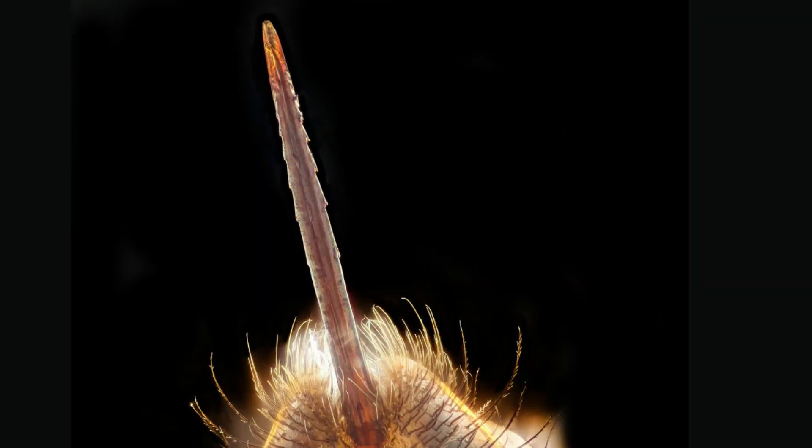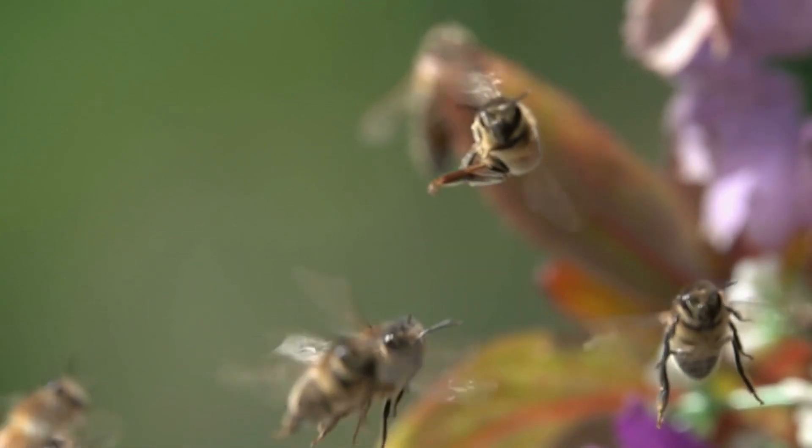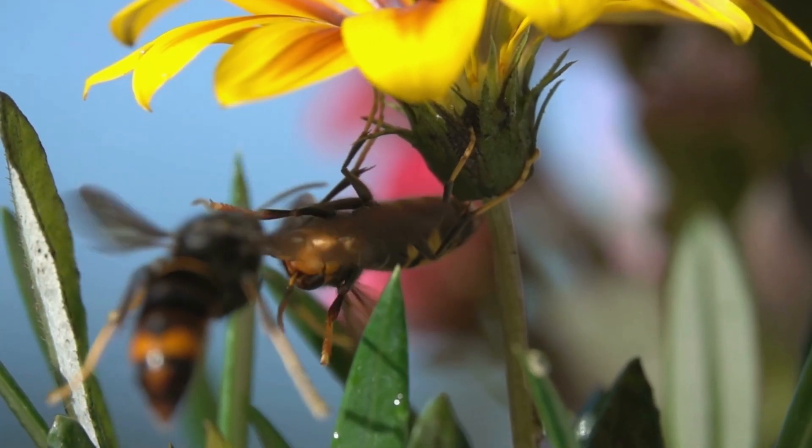A bee has a barbed stinger that becomes lodged in its target. Therefore, it can only sting once, then dies. So they are much less likely to sting you and usually very docile. Wasps and hornets have a smooth stinger so they can sting many times. They are often much more aggressive.